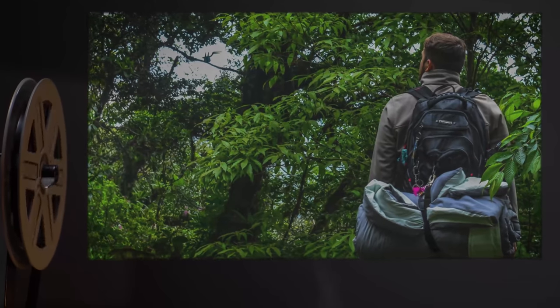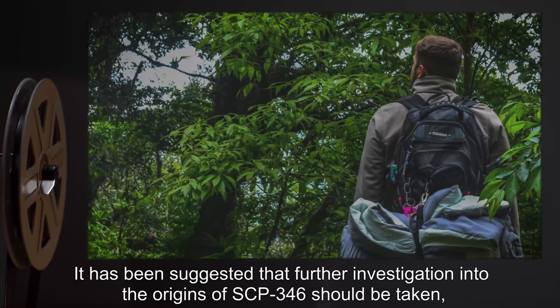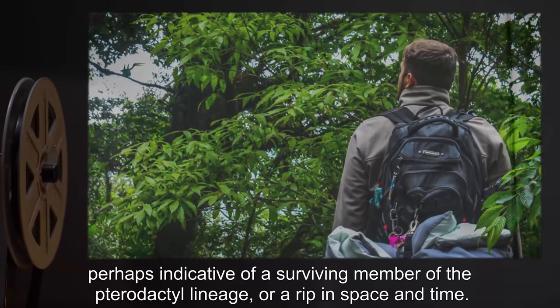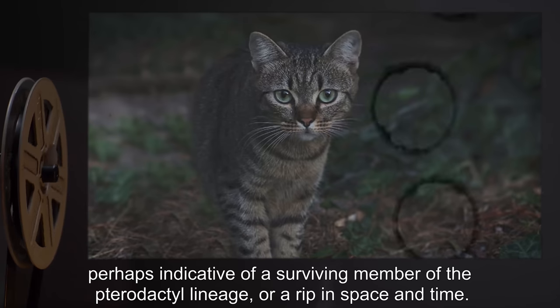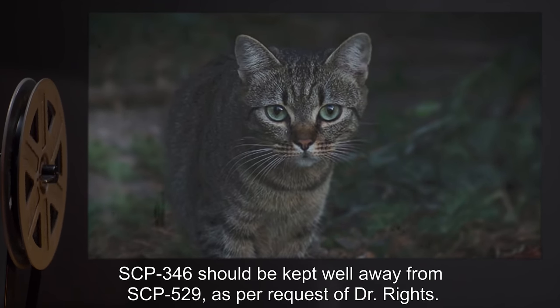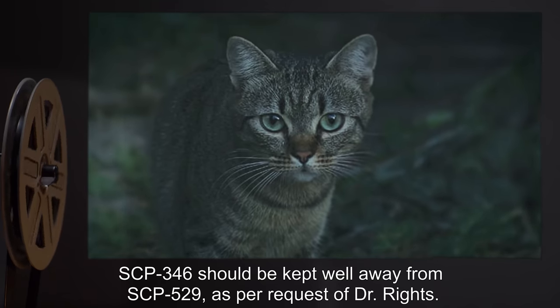Addendum 2: It has been suggested that further investigation into the origins of SCP-346 should be undertaken, in the hopes of finding a large colony of similar creatures, perhaps indicative of a surviving member of the pterodactyl lineage, or a rip in space and time. SCP-346 should be kept well away from SCP-529, as per request of Dr. Reitz.